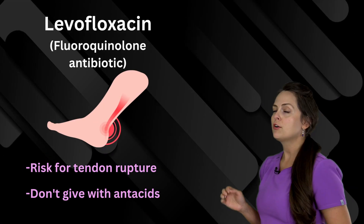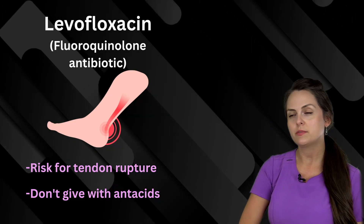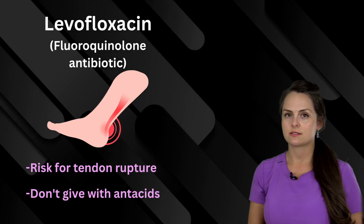This medication name is levofloxacin, and it is a fluoroquinolone antibiotic. You've got to watch out for the risk of tendon rupture, and you don't want to give it with antacids.